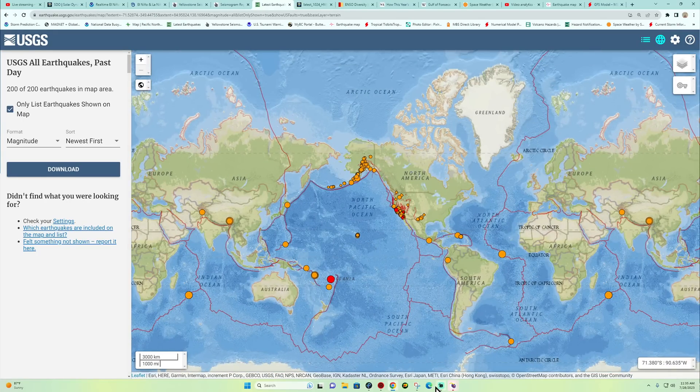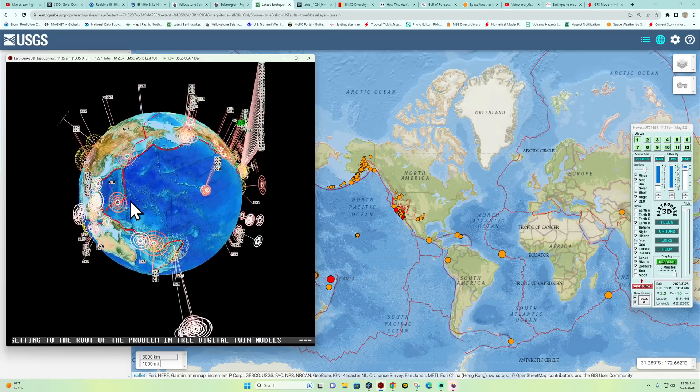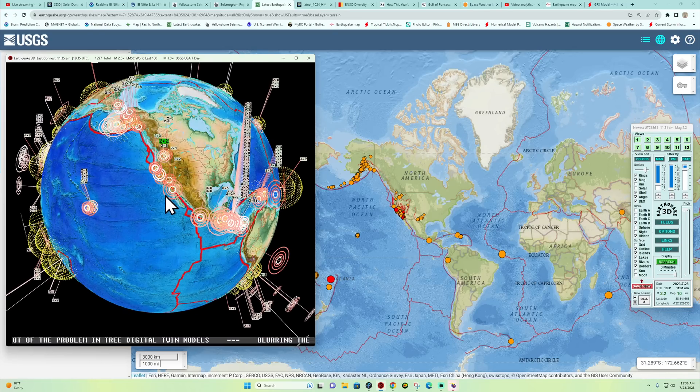Good morning or good afternoon depending on where you're at — welcome to a Friday. It's a beautiful day here in California, supposed to be about 90 degrees. It is Friday, July 28, 2023, about 11:36 a.m. west coast time, and we have a 2.2 into the area of northern California — that is the latest quake.